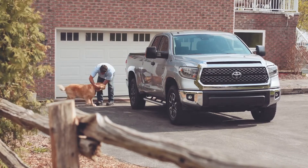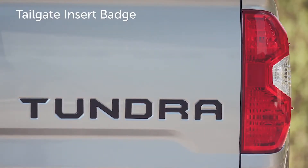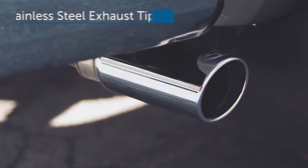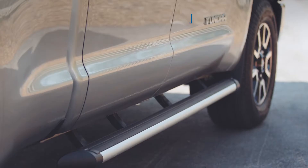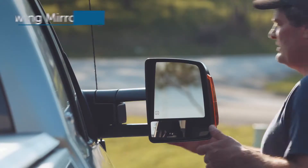Add some stylish and functional accessories like a chrome or black tailgate insert badge, a stainless steel exhaust tip, or aluminum side step bars.